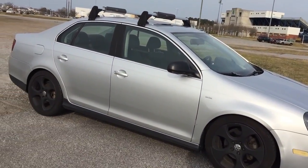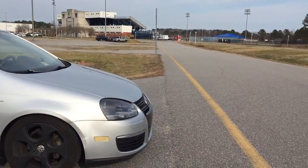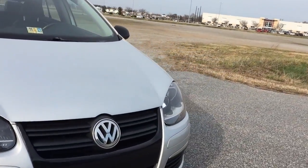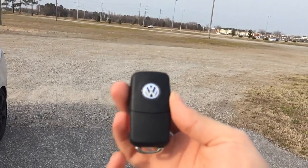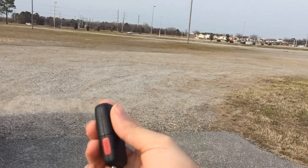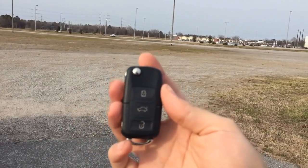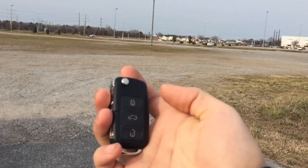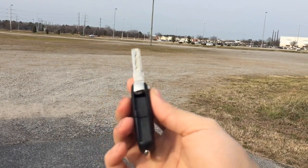It's a 2.5-liter inline five-cylinder. Now let's take a look at the interior. This is what the key looks like — on the front you get the Volkswagen emblem, on the left side there's the red panic button for your alarm. On the back you get the lock, trunk release, and door unlock. There's a little button that flips out the key.